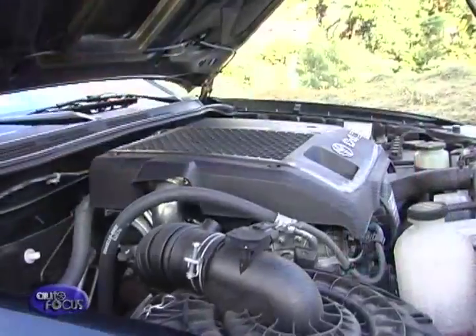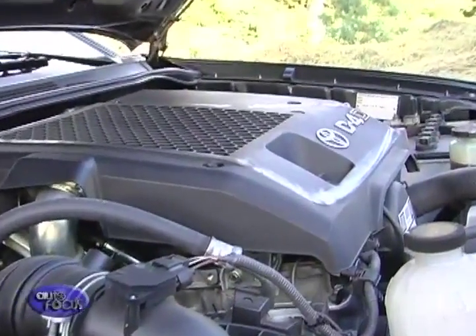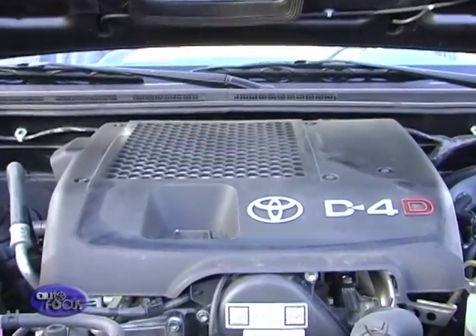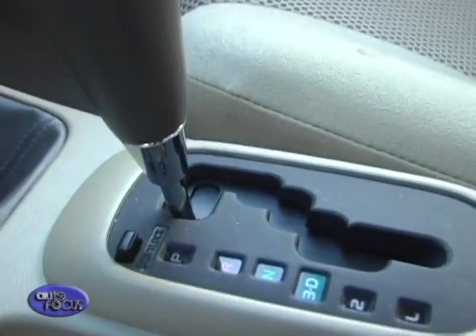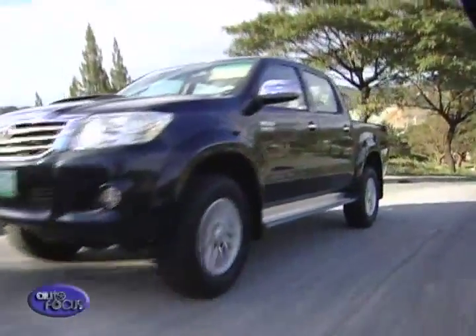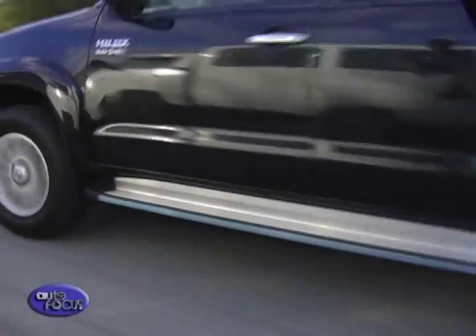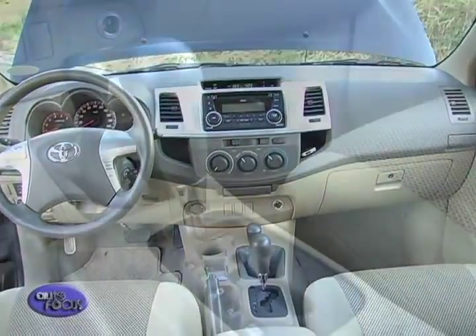Hauling it all is still Toyota's trusty D4D turbo diesel engine. This produces some 163 PS at 3,400 RPM and 343 Newton-meters of torque at 1,400. It's paired with a gate-type automatic that you'll find between the seats. Power goes to either the rear or all four wheels — all it takes is a shift on the 4x4 stick that you'll find right beside.